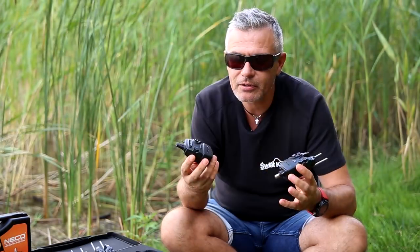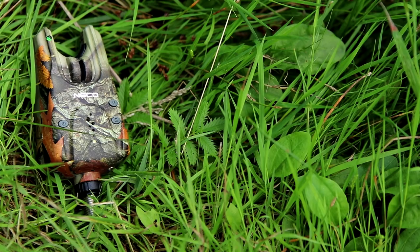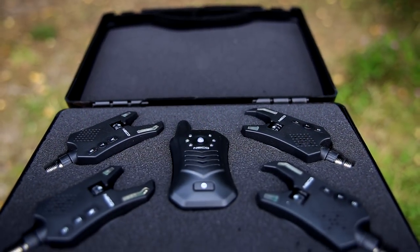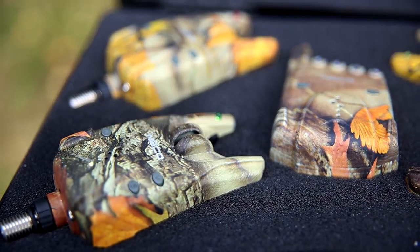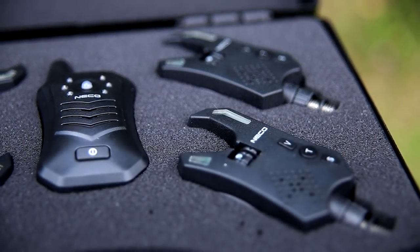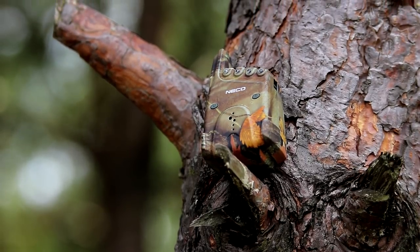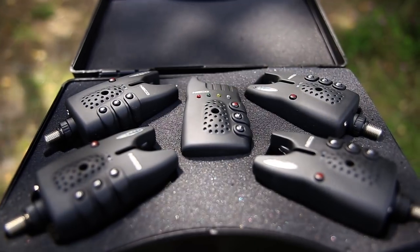Skupmy się teraz na ich wyglądzie i wykonaniu. Na pierwszy rzut oka wyglądają całkiem porządnie — jak się okazuje, nie bezpodstawnie. Zestawy zróżnicowane są stylistycznie i kolorystycznie. Wygląda na to, że ludzie odpowiedzialni za te dwa aspekty znali się na swojej pracy. Z informacji jakie uzyskaliśmy w firmie Neko, ich zestawy mają wiele wspólnego z produkcjami topowych producentów w tym segmencie. Sygnalizatory wyglądają bardzo solidnie i bardzo estetycznie.